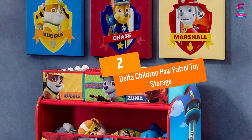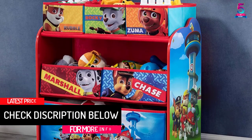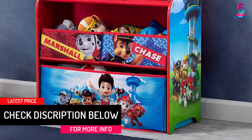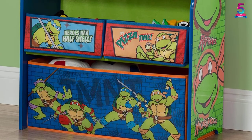At number 2. Delta Children Paw Patrol Toy Storage. Nick Jr. Paw Patrol fans will be excited to have this toy storage organizer in their rooms. It's perfect for ages 3 to 6 since it can hold their toys with this cute organizer. Your kid will gladly start organizing his toys since it will feature his favorite cartoons.